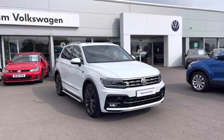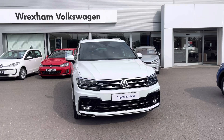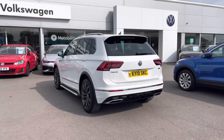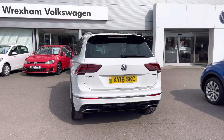Hi, I'm Shannon from Wrexham Volkswagen and I'm going to be showing you around our approved used vehicle. Here we have a 19 plate Tiguan R-Line Tech, which is a 2 litre BiTDI DSG 240 PS 4Motion. This model comes finished in pure white special solid paintwork. The current mileage is 19,699 miles.